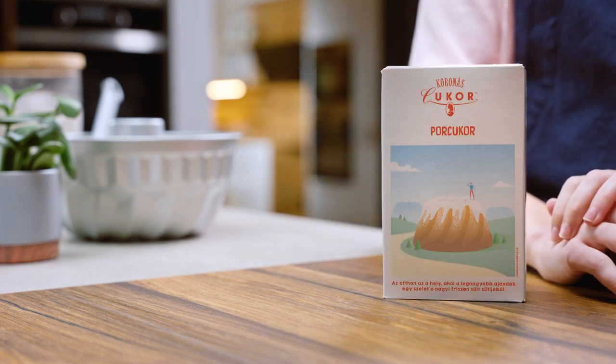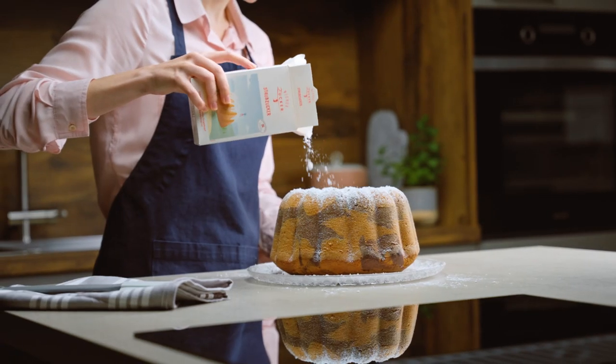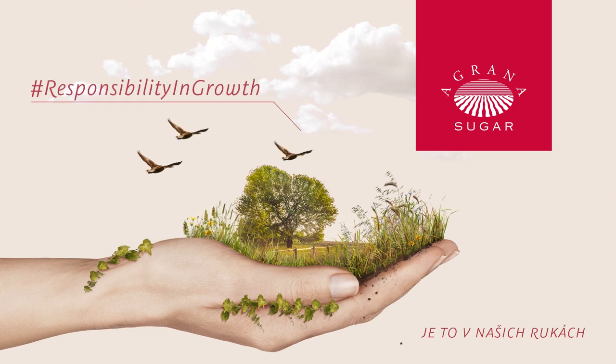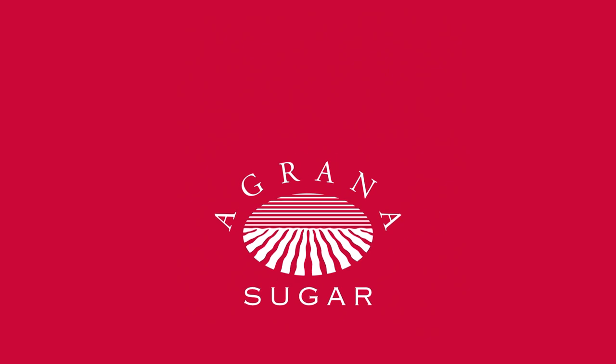Sugar is an ingredient that can make an idea something truly special, anytime and anywhere. At Agrana Sugar, we believe in regional production to ensure security of supply, to conserve resources and to contribute to a sustainable society. Agrana Sugar.